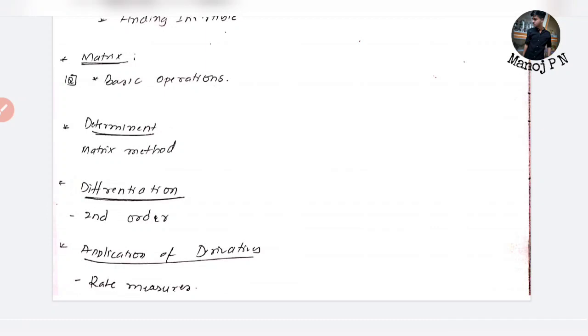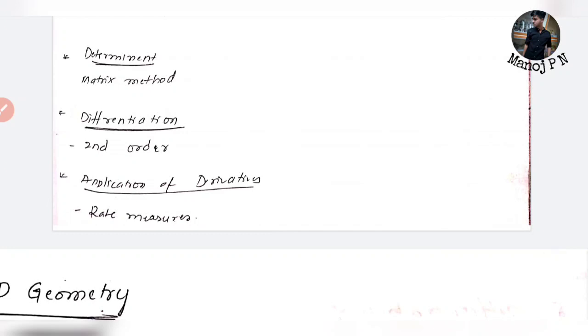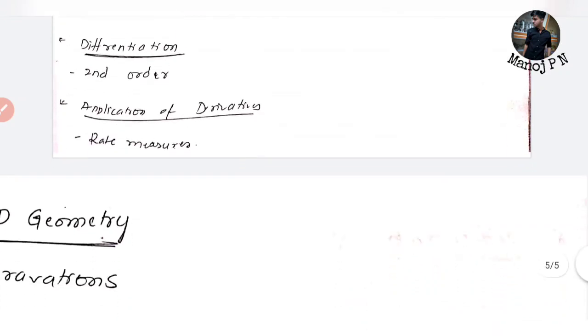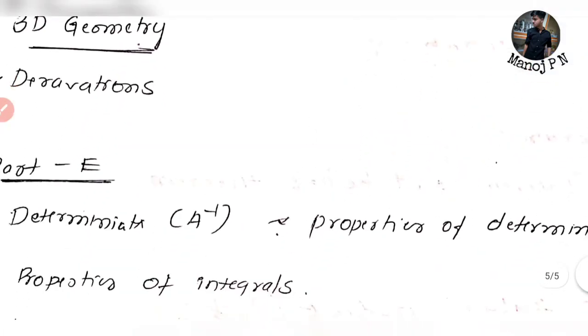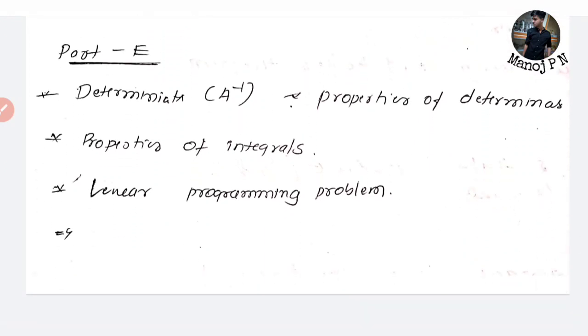If you want to reference previous year questions, check what we need and try to do the standard question. It's important to determine the matrix. We have differentiation, second-order differentiation, and the application of derivatives — rate measures. For integrals, use properties — it is easy. For linear programming, standard graphs are easy to use. For determinants, use properties of determinants.